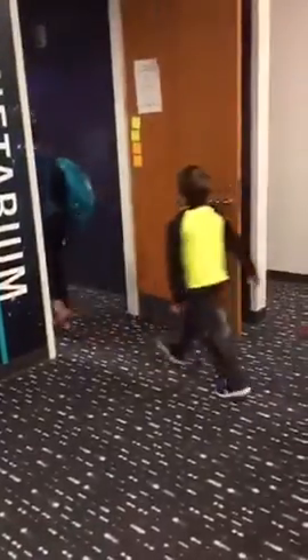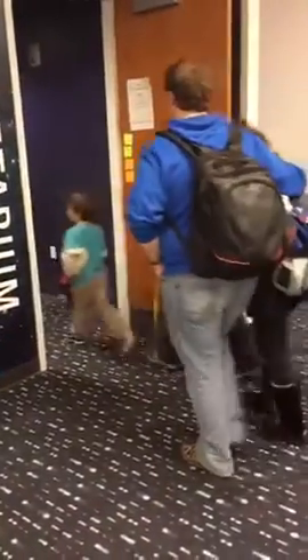So come on in, find a seat. And has everybody signed up on the sheet? If not, I can just do a head count.